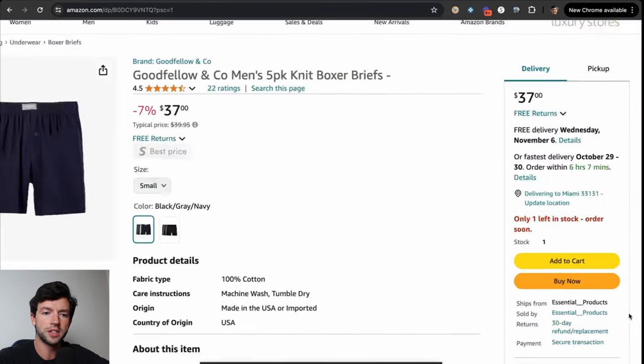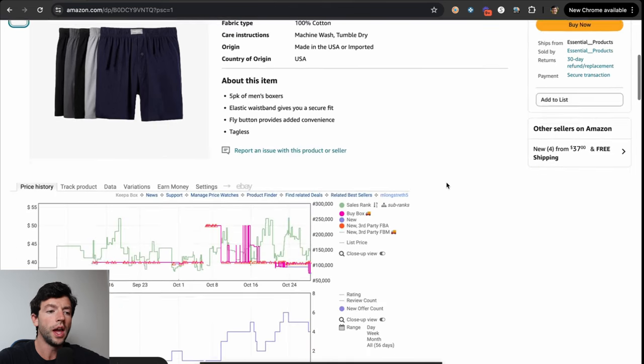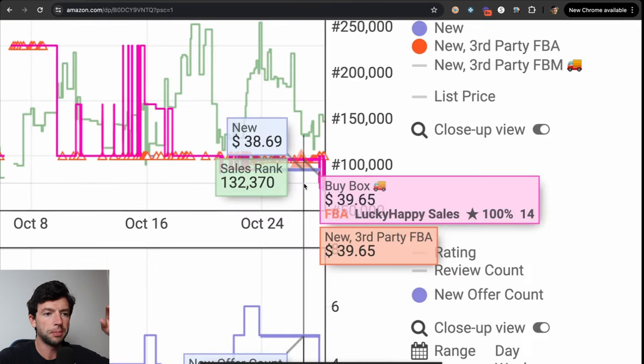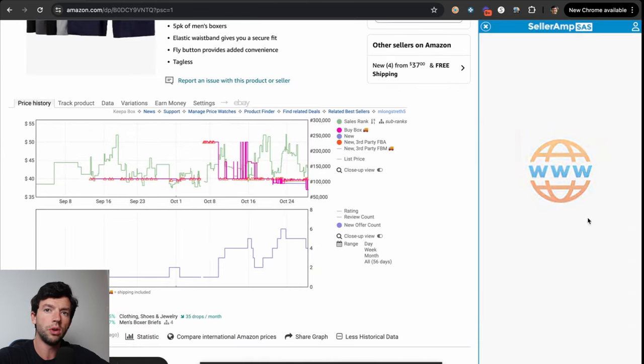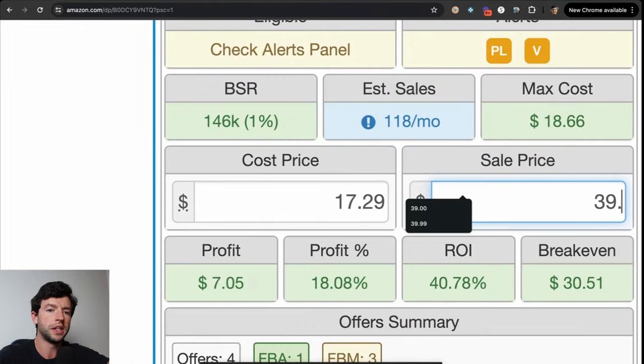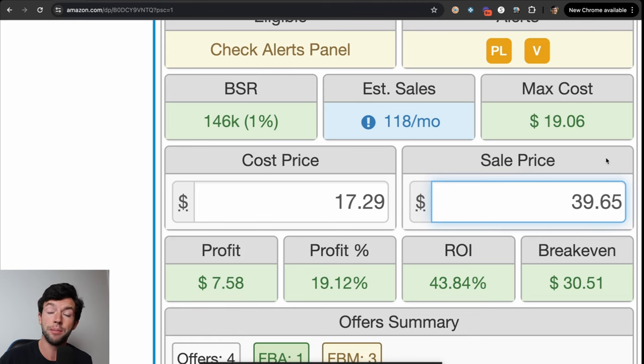Another thing I noticed is that the buy box on this product is actually an FBM seller. So if we were to sell this on Amazon FBA, we would be able to price this 5% to 10% higher. Looking at the Keepa Chrome extension, we can see it's actually been $40 to $39.65 pretty consistently. So not only can we decrease the cost, but we can also more realistically price it up where it's been — especially considering it's an FBM seller in the buy box and Amazon wants to give the buy box to FBA sellers. This is a profitable product that a lot of beginners would have passed on, but taking advantage of the prime bump and discounted gift cards from Cardbear makes it profitable.